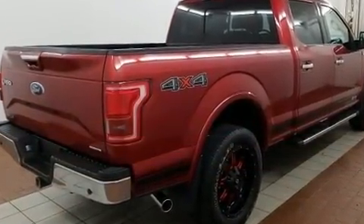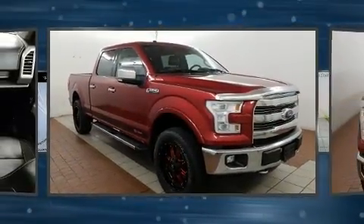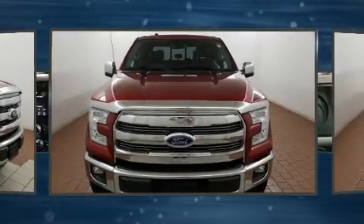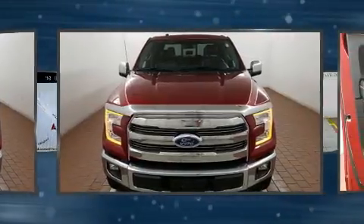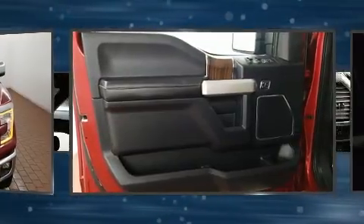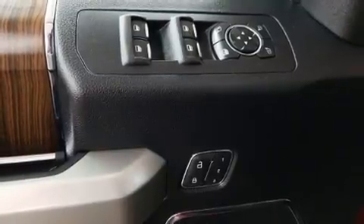Ford prioritized comfort and style by including a tachometer, variably intermittent wipers, a rear step bumper, an outside temperature display, and fully automatic headlights. Ford ensures the safety and security of its passengers with equipment such as dual front impact airbags.